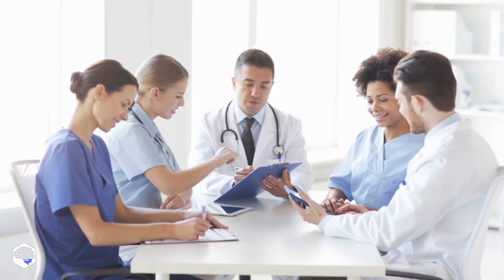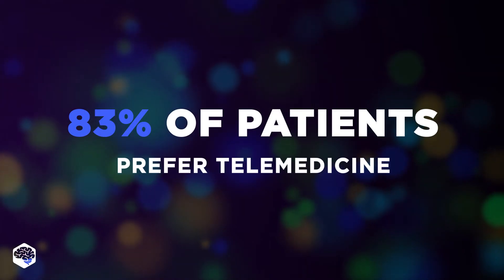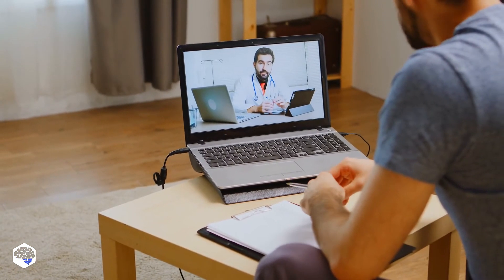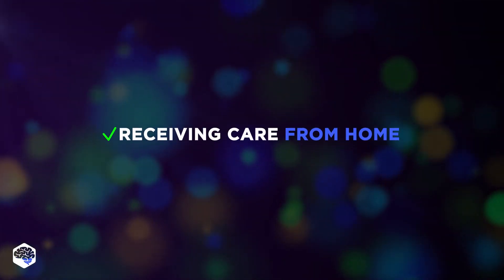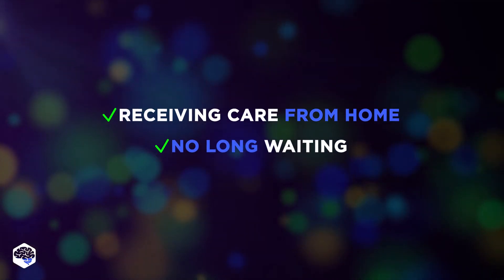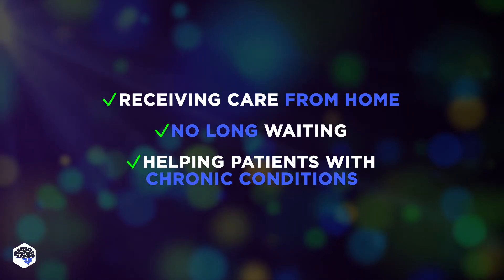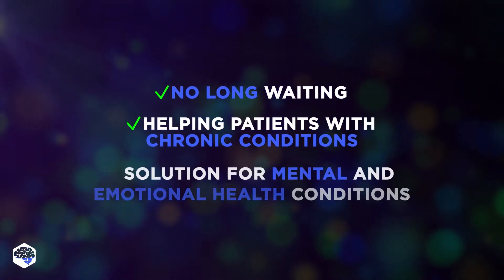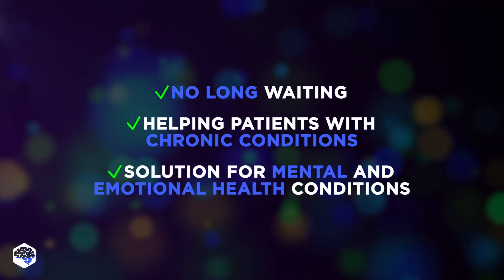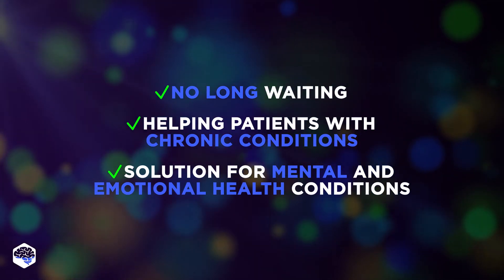What is the importance of telemedicine and its advantages? 83% of patients want to use telemedicine even after the COVID-19 crisis, because telemedicine has a lot of advantages, such as receiving high-quality care from home, no long waiting in queues, and helping patients with chronic conditions. Thanks to telemedicine and technologies, it's easy to track their health outcomes. Telemedicine is the best solution for mental and emotional health conditions, as telemedicine companies connect patients to therapists day and night.